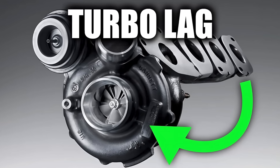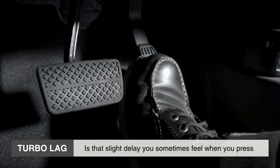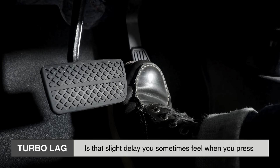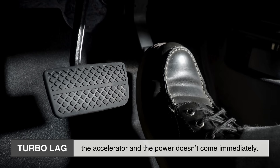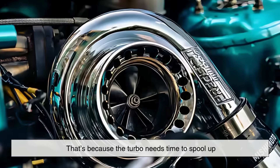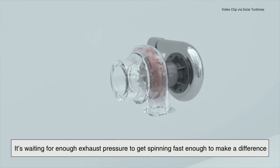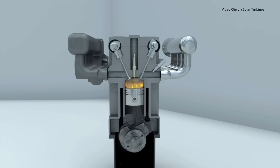Turbo lag. Turbo lag is that slight delay you sometimes feel when you press the accelerator and the power doesn't come immediately. That's because the turbo needs time to spool up — it's waiting for enough exhaust pressure to get spinning fast enough to make a difference. But once it kicks in, boom! Massive acceleration.